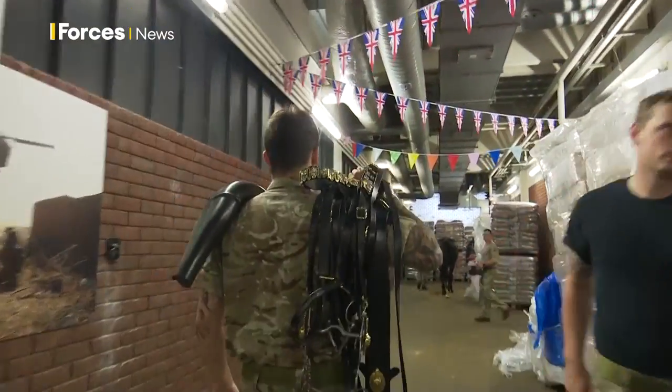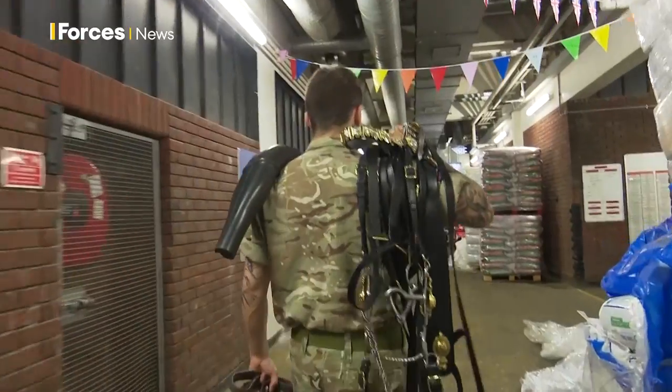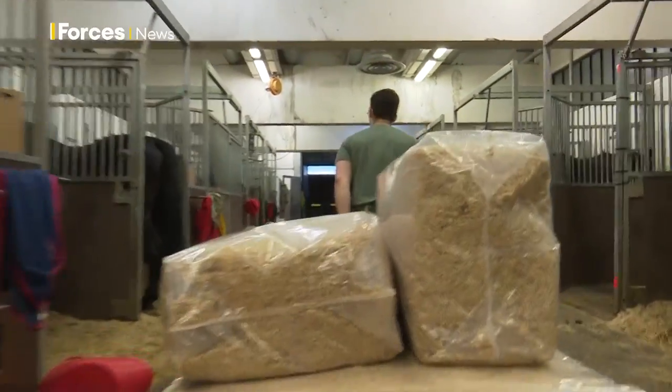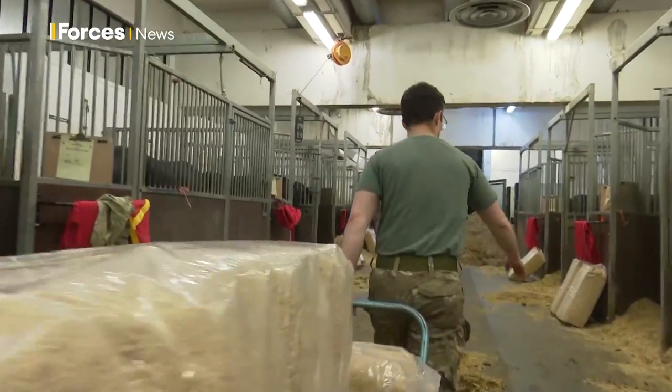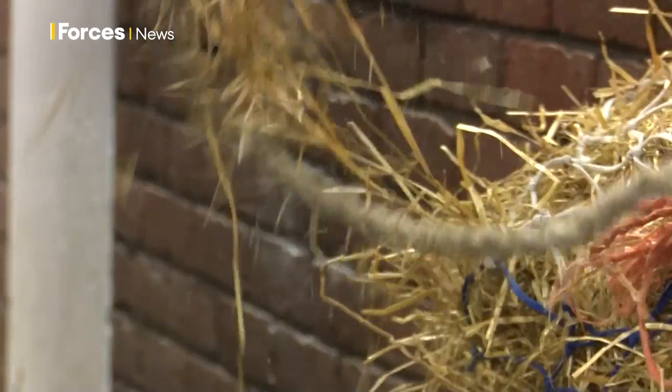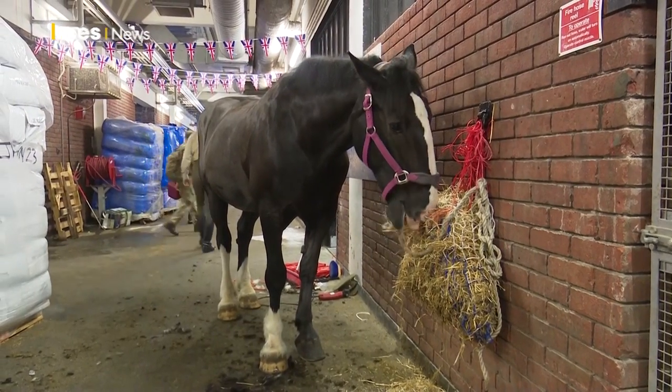Even a short time here shows how excellent routine is everything — from cleaning the stables, feeding the horses, checking the kit, to going out on duty. Although the world will be watching the Jubilee, the Household Cavalry Mounted Division will take it in its stride. Tim Cooper, Forces News, Hyde Park Barracks.